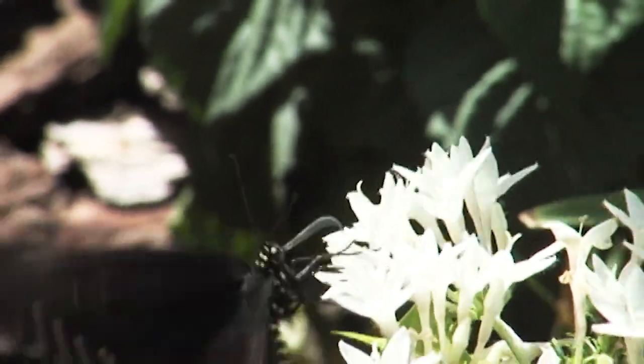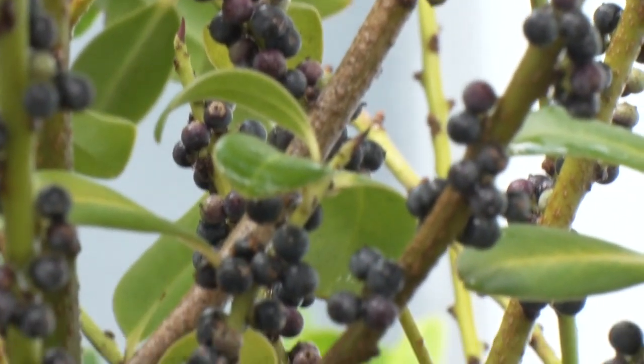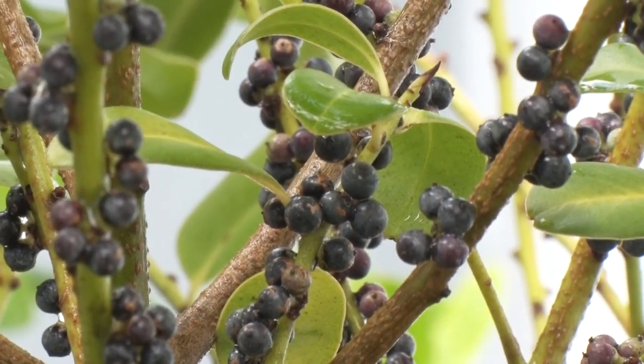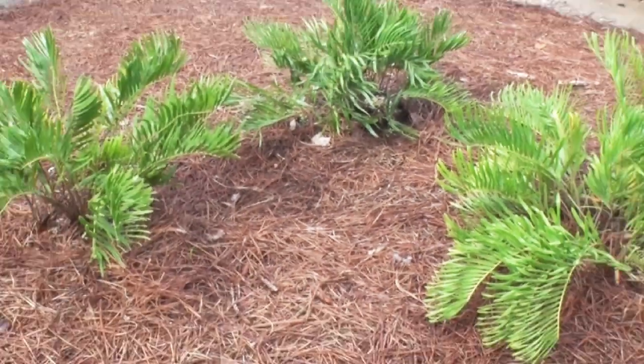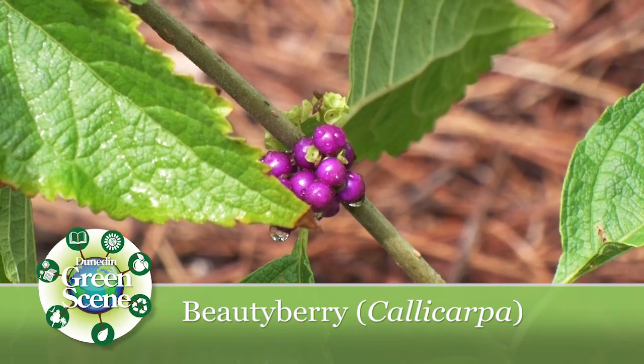They attract a great number of pollinators — moths, butterflies, all sorts of other wonderful things, including hummingbirds. In addition, they provide food for birds — not just the local birds, but also migrating species and songbirds. The ones that are very impactful, for instance, are the beautyberry and the firebush.